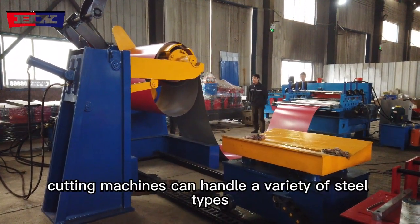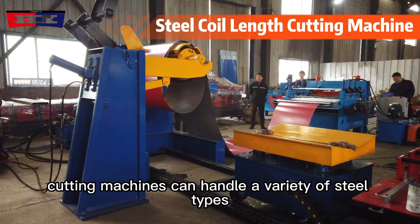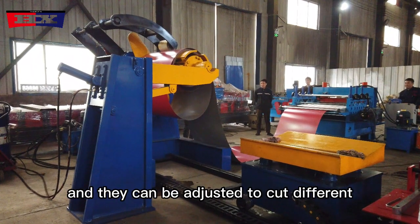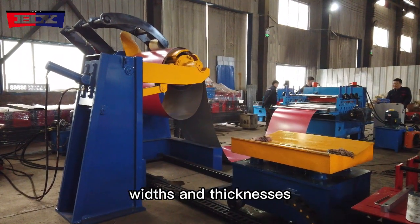Steel coil cutting machines can handle a variety of steel types, including stainless steel, carbon steel, and coated steel, and they can be adjusted to cut different widths and thicknesses.